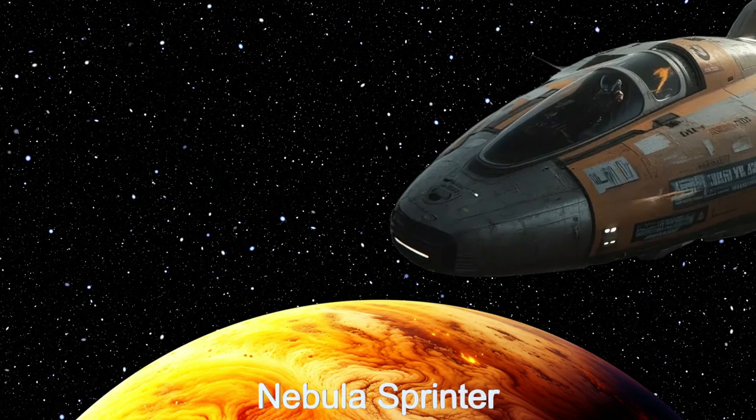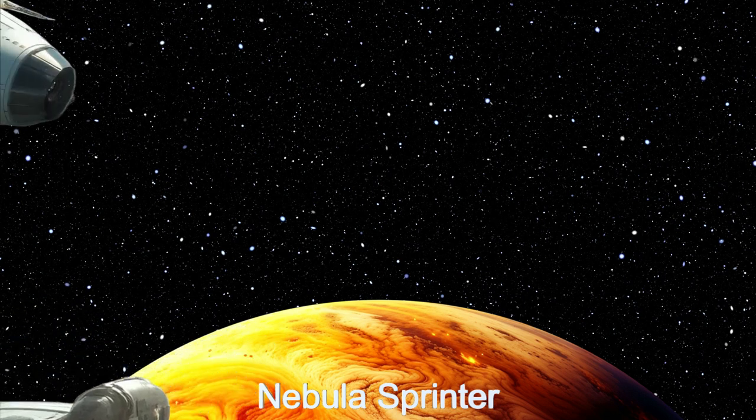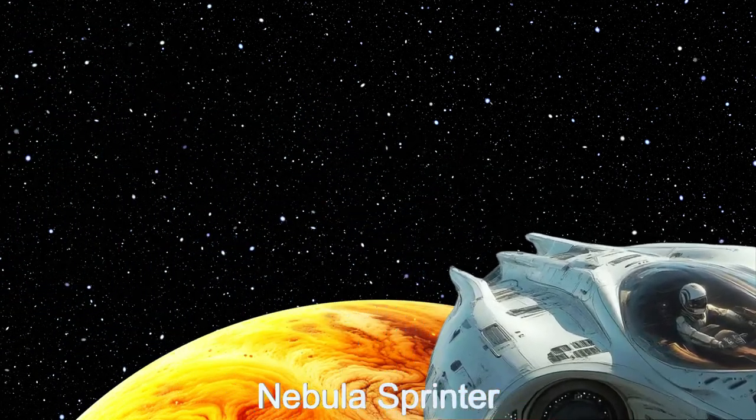Welcome to the Daily Spaceship video series. Today, we dive deep into the Nebula Sprinter, the ultimate alien spaceship from Teagarden Star C.